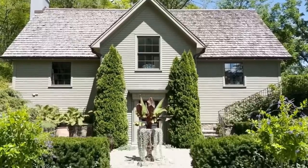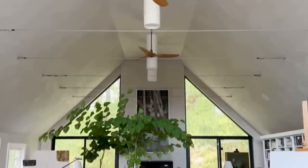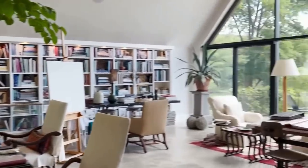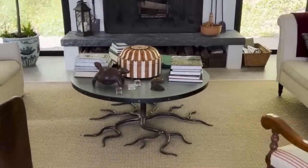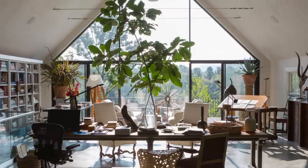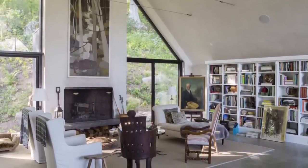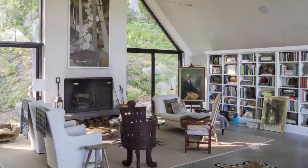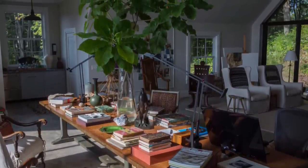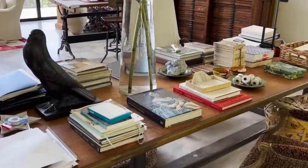Bunny's latest project was creating an art studio for herself. This space has served as a creative haven where her artistic talents can flourish, serving as a sanctuary to explore her passion for art and experiment with different mediums and techniques. The studio has been thoughtfully designed to inspire artistic expression, with ample natural light streaming through large windows and strategically placed lighting fixtures. Shelves and storage areas are meticulously organized, providing easy access to a wide array of materials. The walls display works in progress, and her studio is a place of inspiration where Bunny can immerse herself in the artistic process and let her imagination run wild.